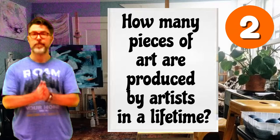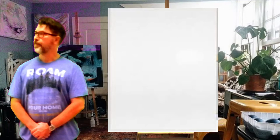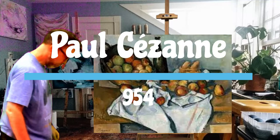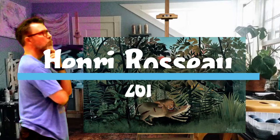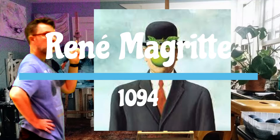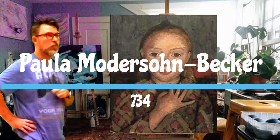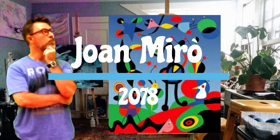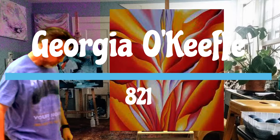How many pieces of art are produced by artists in a lifetime? This is an interesting question, and it's different for every artist. French painter Claude Monet painted 1,983 paintings. Paul Cezanne painted 954. Henri Rousseau painted 261. Edvard Munch painted 1,789. René Magritte painted 1,094. Paula Modersohn-Becker painted 734. Vasily Kandinsky painted 1,177. Jean Moreau painted 2,078. And Georgia O'Keeffe painted 821.